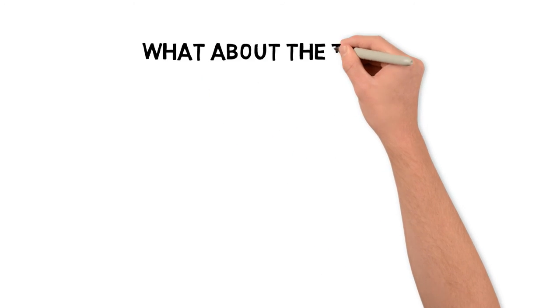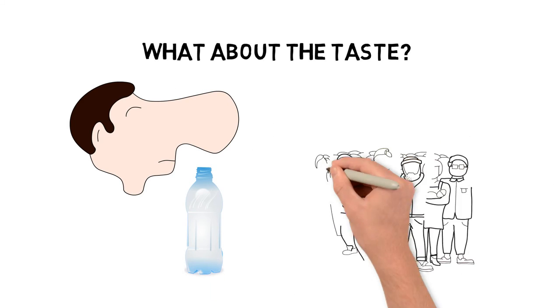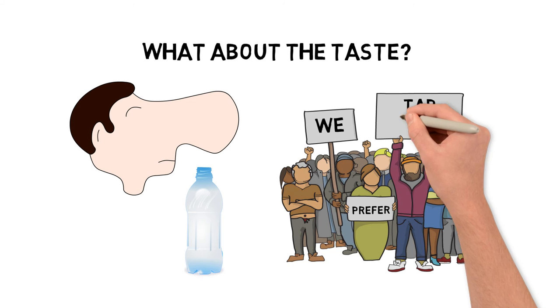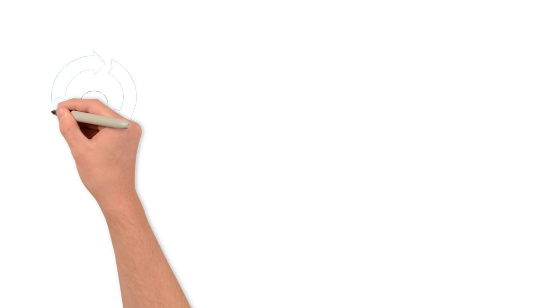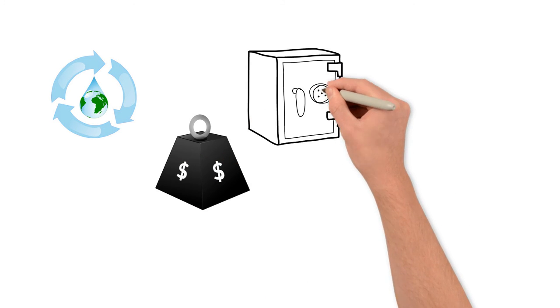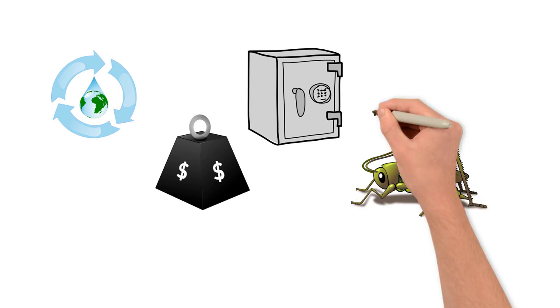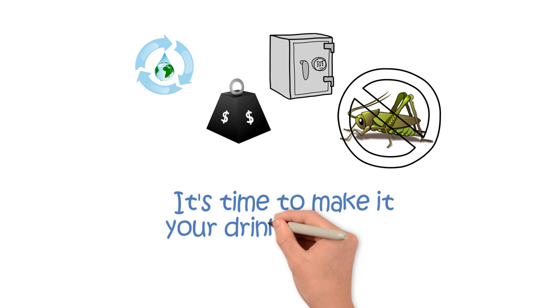But what about the taste? Tap water has no plasticky smell, and studies show that many people actually prefer it to bottled water. So now you know that drinking tap water is better for the environment, it saves you a ton of money, it's safe, and it tastes great — with no hint of cricket. Surely it's time to make it your drink of choice.